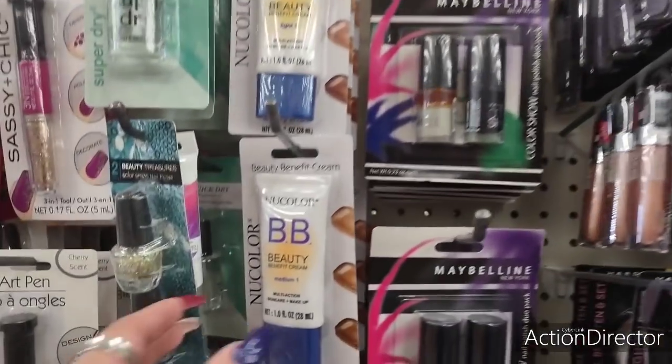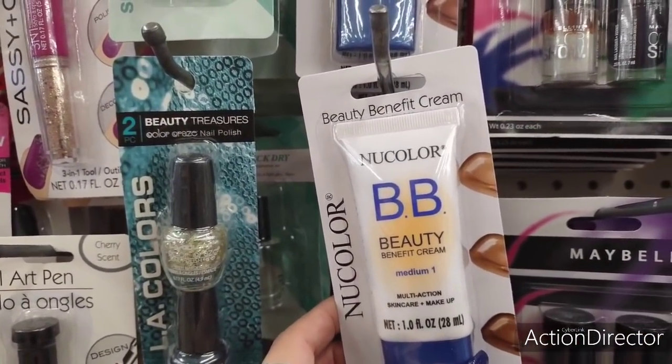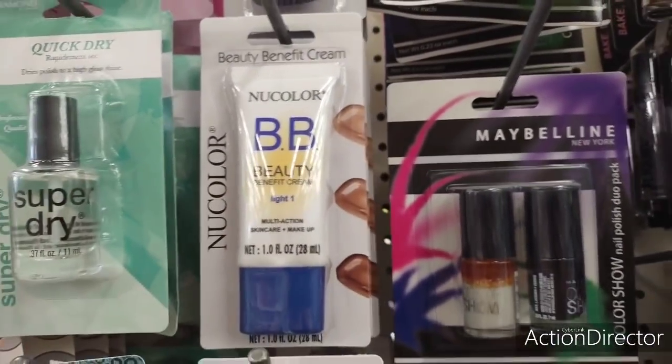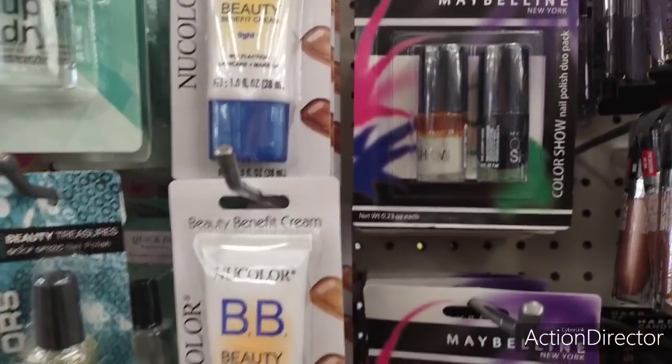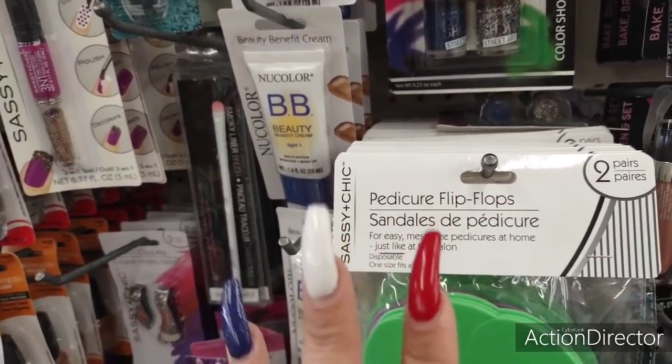They also have Benefit Beauty Cream — this is in medium; it's skincare plus makeup. They also have it in light and dark, so they have three different shades, which is nice to see.